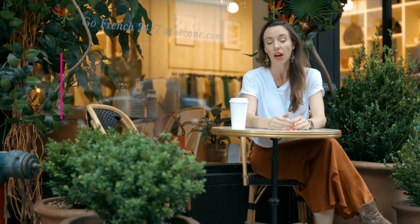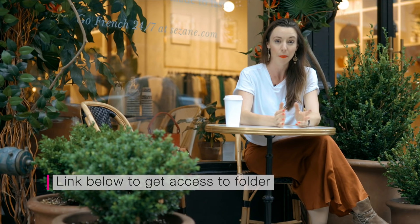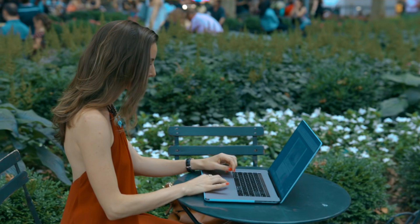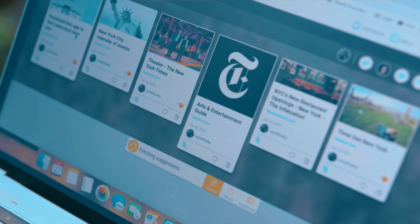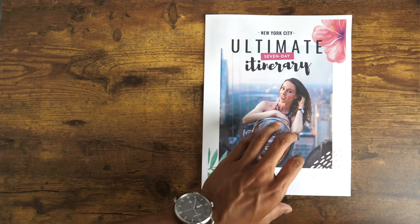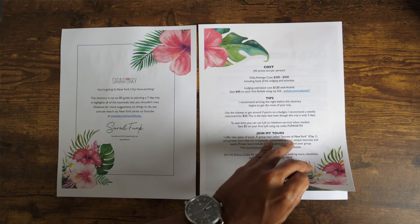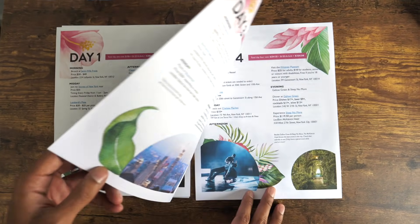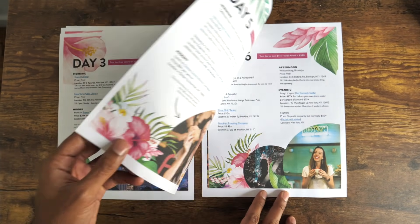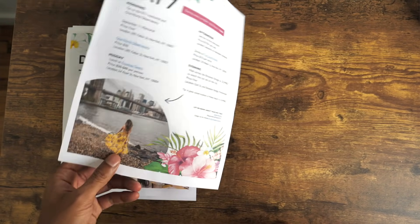If you want a copy of this seven-day guide to take with you and print out, I can give you access to that in my Bubble Up folder where you'll find printable NYC itineraries, checklists, walking tours, packing lists, and many other helpful NYC resources — all for free. Bubble Up is the perfect marriage between Google Drive and Pinterest. Click the link below, type in your email, and I'll add you to my personal Bubble Up folder.